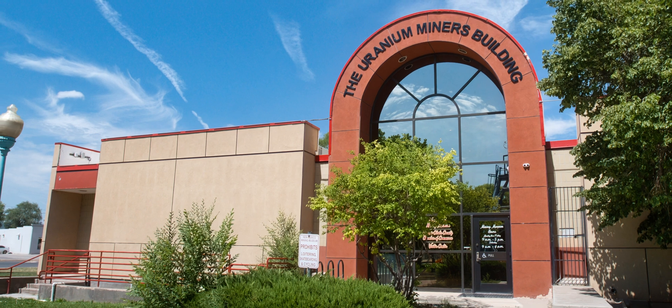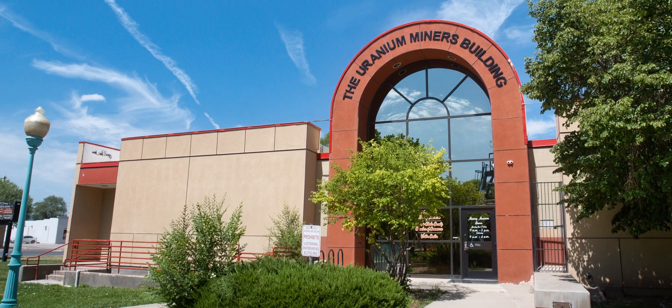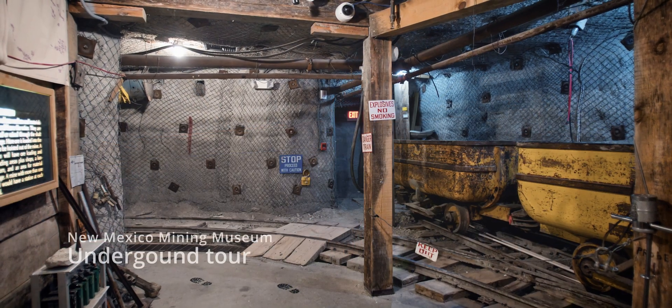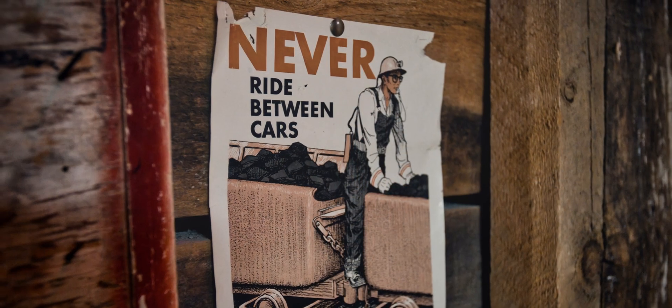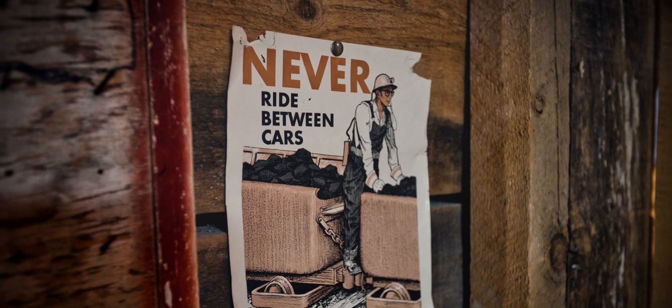Speaking of the Grants Uranium Mining Museum, I highly recommend visiting it if you get a chance. There's a lot of fascinating information and exhibits, and the underground tour was a truly unique experience. I used to be a guide in a uranium mine, and I found it particularly interesting to see how uranium mining techniques compared between America and Eastern Europe.